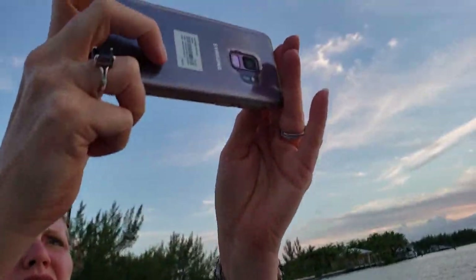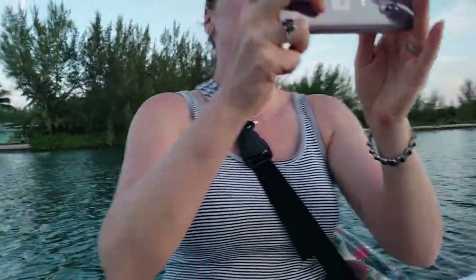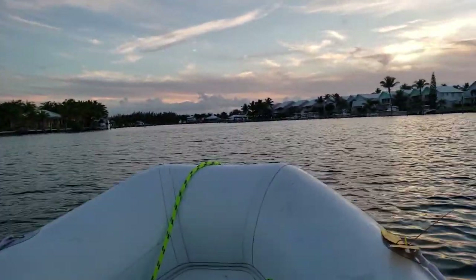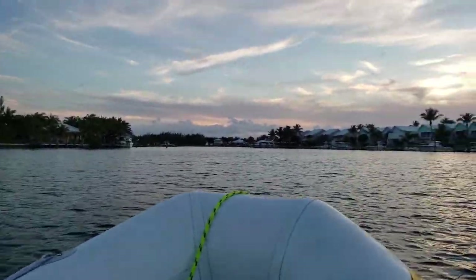Abby's kind of upset that we don't have cup holders in the dinghy — she's trying to get the killer picture. So here we are at Treasure Key, just taking a little dinghy tour of all the homes in the bay.